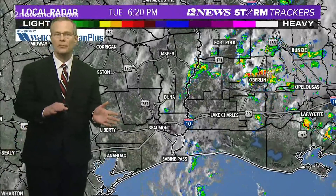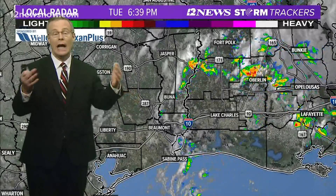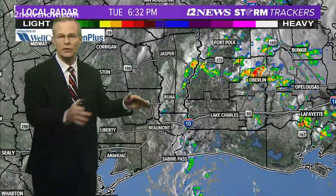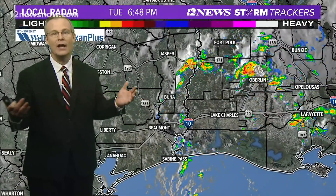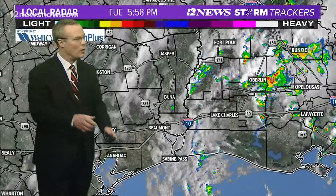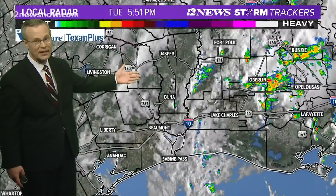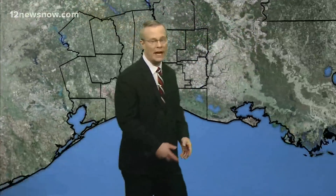So Rita was a Category 5 at one time, but it weakened as it came ashore. Dry air was over the entire Gulf Coast, and as the storm moved closer to the coast, it entrained or ingested that dry air. Hurricanes don't like dry air — when that happened, the storm weakened. With Marco over us, there's a very humid tropical air mass over our area, and it's going to be in Laura's path the next day or so, so I don't think Laura is going to weaken in the same way.